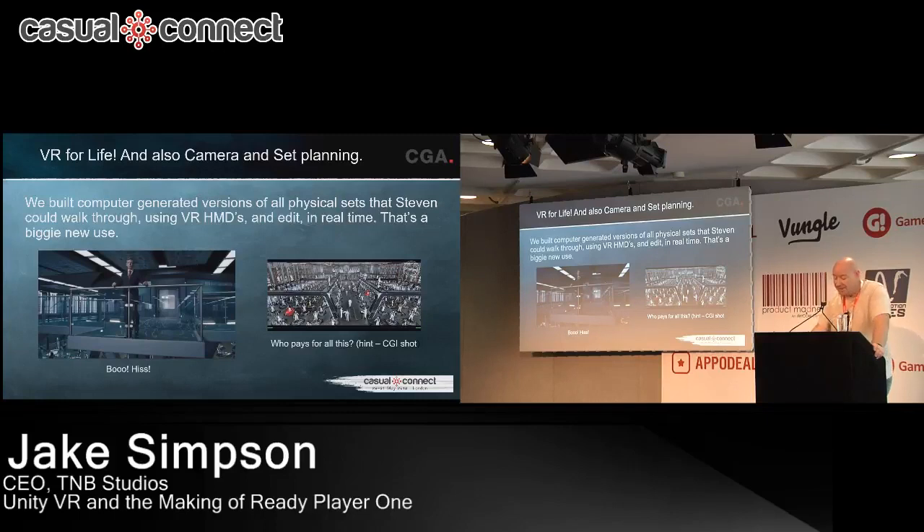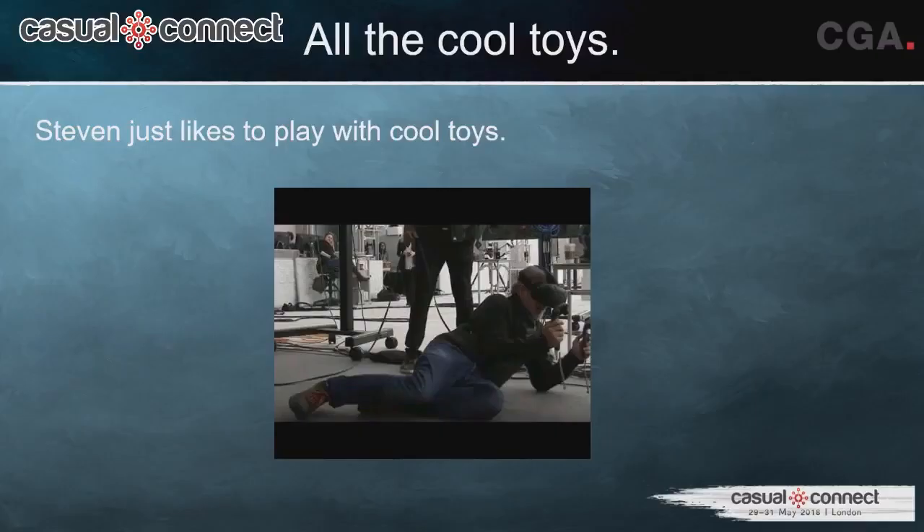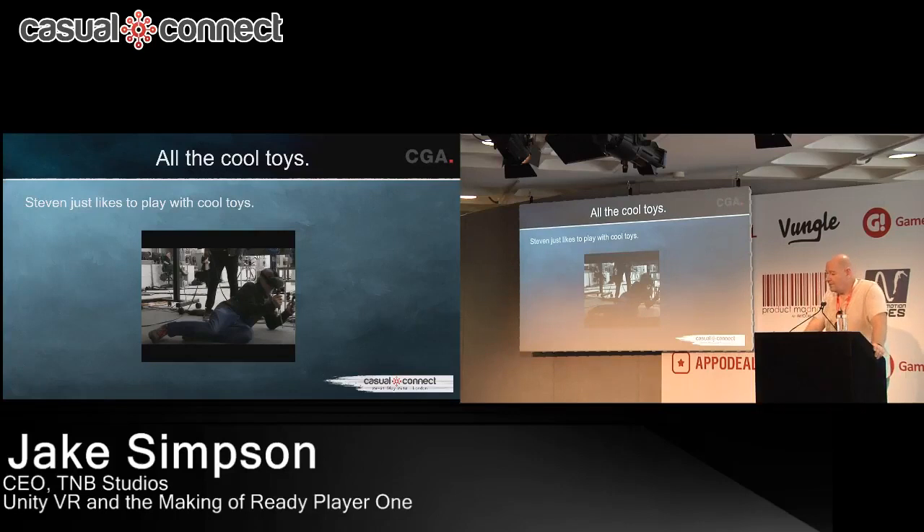That ability to edit sets in real time was a big thing. Usually when you end up with a physical set, you get what you get — if it's not right, they have to raze the whole set and rebuild from scratch. With doing it in a computer, it's easy. We ended up with an FBX file defining the final plans for what would be built. The amount of pre-planning that could be done using these tools is dramatic, and pre-production time on a big movie is very expensive, so anything you can do to shorten that is a good thing.